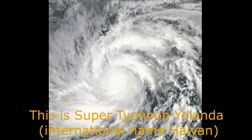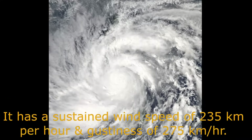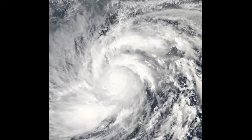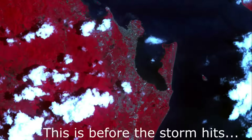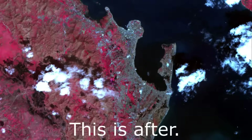This is Super Typhoon Yolanda, international name Haiyan. It is one of the most powerful typhoons on record, and it slammed the Philippines on November 7th to 8th, 2013. It has a sustained wind speed of 235 kilometers per hour and gustiness of 275 kilometers per hour. The next couple of images will show the devastation this typhoon caused in the city of Tacloban. This is before the storm hits. This is after.